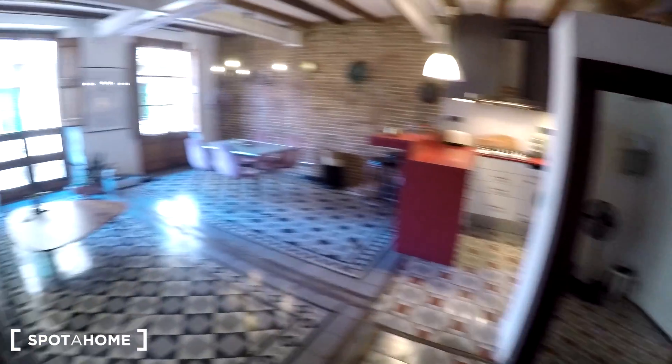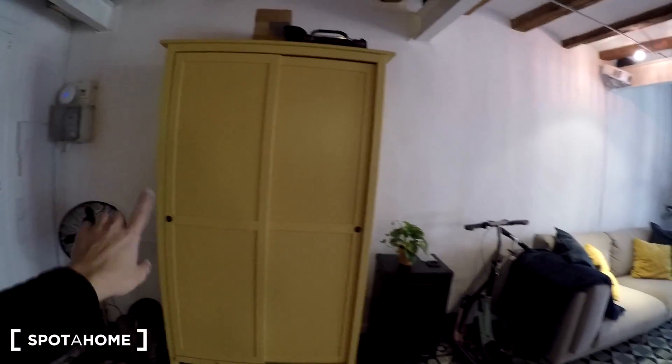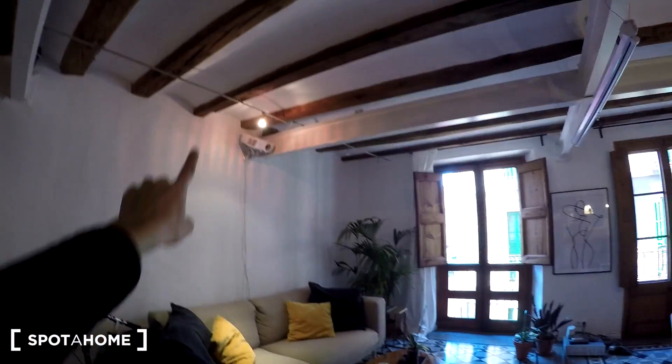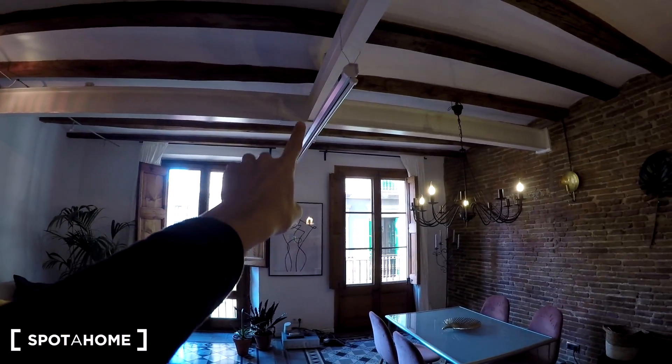Right here we have a big mirror and here we are in the living room. We have a closet, a fan, and a big sofa. We don't have a TV but we have a projector, which is very nice.